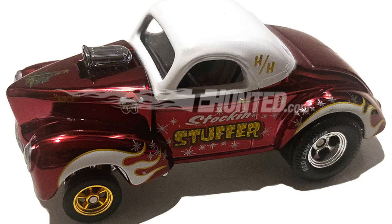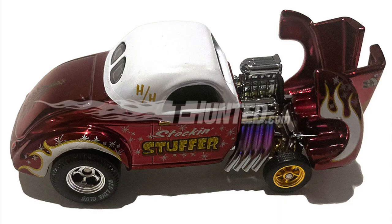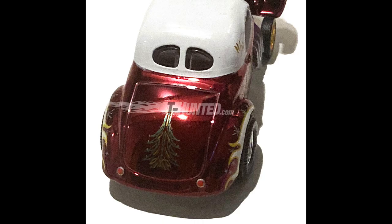To close out the week, we have pictures that nobody has seen until now of the Redline Club Christmas car. They always release a holiday car at the end of the year, and this one will be a '41 Willys with an opening hood and a lovely decoration. It features a classic red holiday color scheme and will be available around November or December on mattelcreations.com.